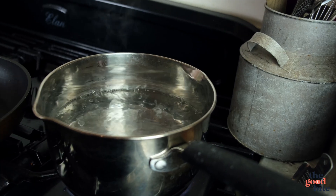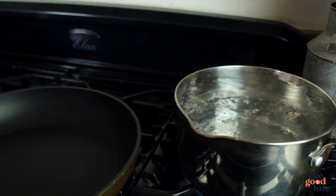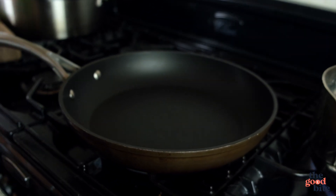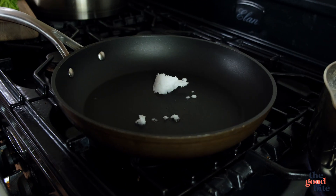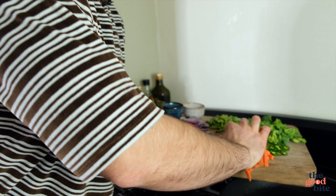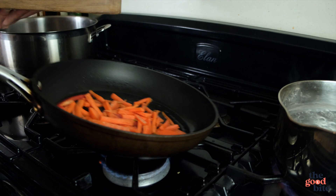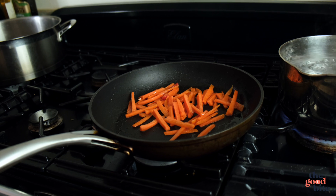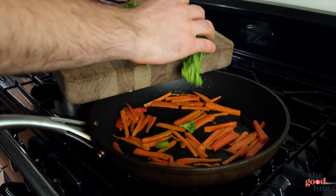Bring a large saucepan of water to the boil — that's for our noodles. Over here we've got our frying pan; you could use a wok but feel free to use whatever pan you want. A tablespoon of coconut oil goes into that pan on a really high heat. I'm going in with the carrots first. Keep constantly moving everything in the pan so it doesn't burn. After a couple of minutes, in goes the broccoli and the green beans.